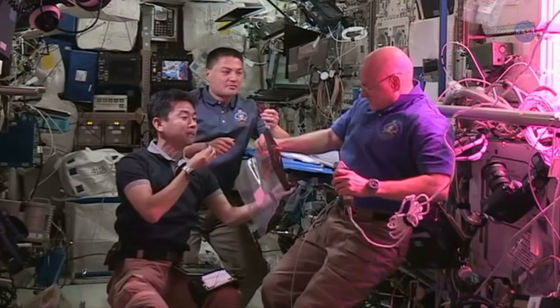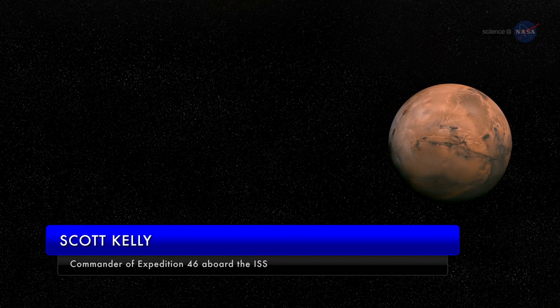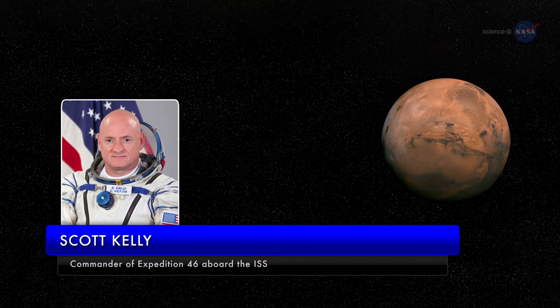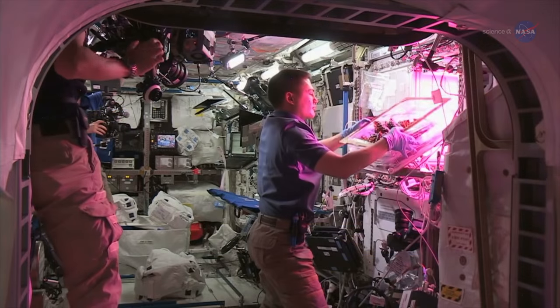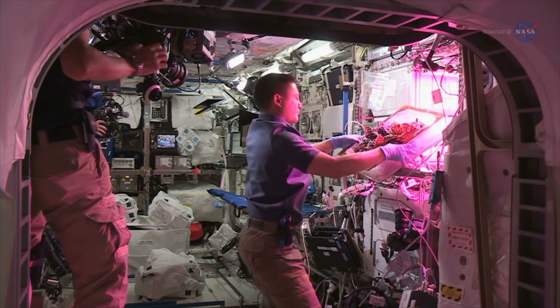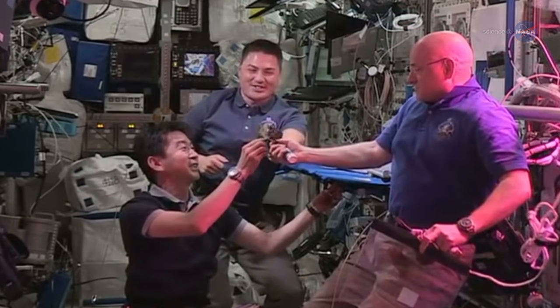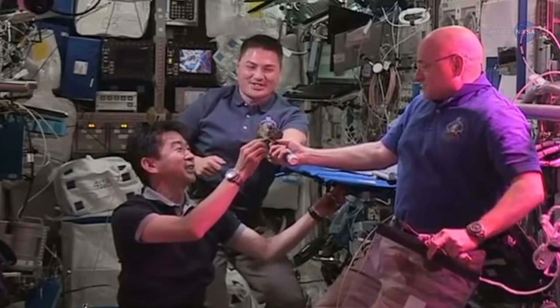He explains the importance of growing such culinary delights in space: "If we're going to Mars someday, there's going to be a long period of time where we're going to have to be self-sufficient, and having the ability to grow our own food is a big step in that direction." The astronauts celebrated this historic vegetable moment by toasting their lettuce leaves and shouting, "Cheers!"